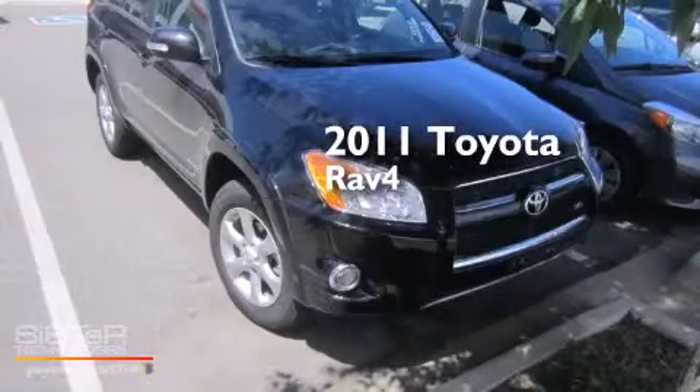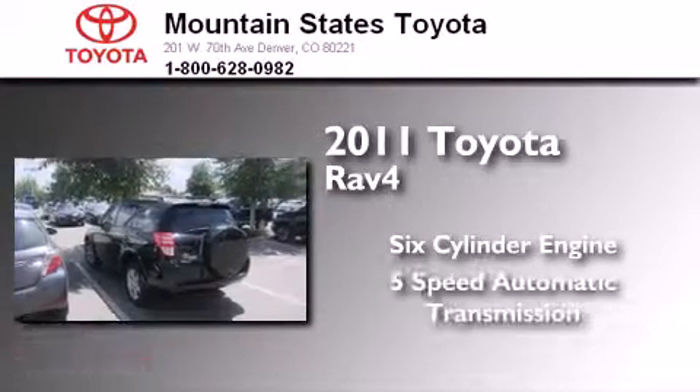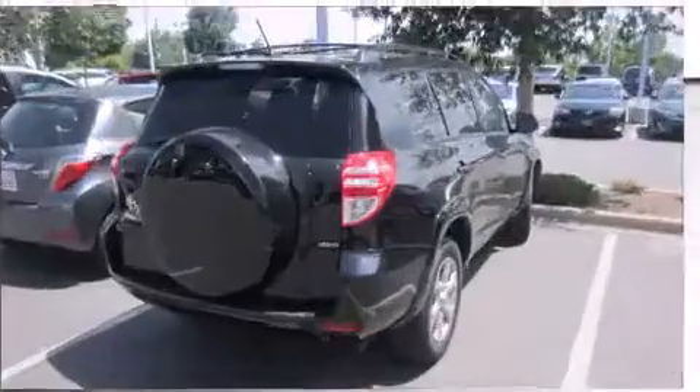This is a certified pre-owned 2011 Toyota RAV4. It has a six-cylinder engine, a five-speed automatic transmission, and four-wheel drive.